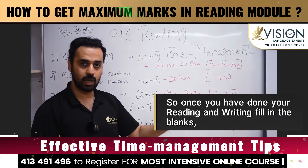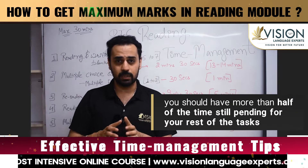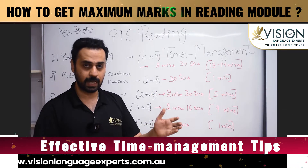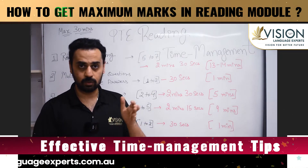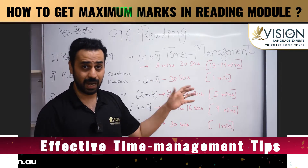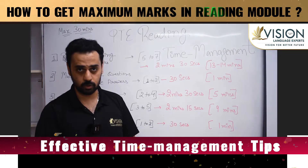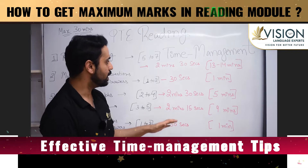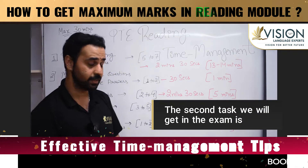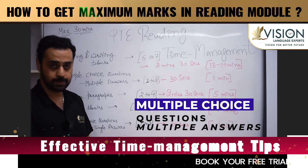Once you have done your Reading and Writing Fill in the Blanks, you should still have more than half of the time remaining for the rest of your tasks. That means you are right on track with the time management guidelines we're discussing. You won't struggle for the rest of the questions. The second task you get in the exam is Multiple Choice Questions — Multiple Answers.